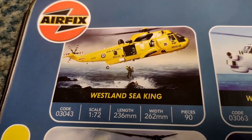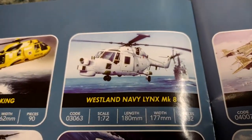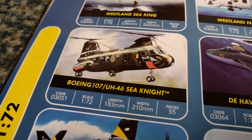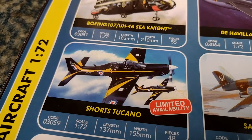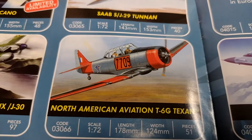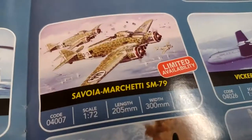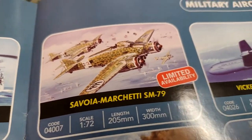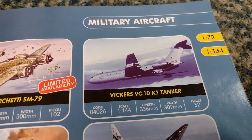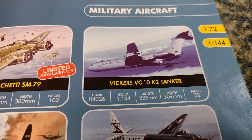BAC Strikemaster, Vampire, Sea Knight, Tucanos in there - trainer. Tunnan - never heard of that one. T-6 Texan and a Mosquito night fighter Mark 19. It's a Fiat Macchi SM79, Vickers VC10. Mum and dad were talking about the VC10 the other day - that's the nickname they gave it in Zambia, the women seeing it flying over looking for their husbands.